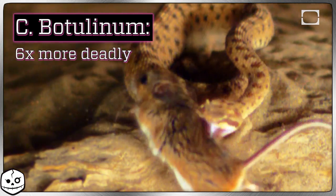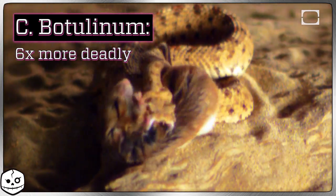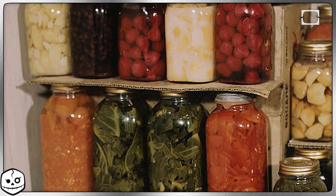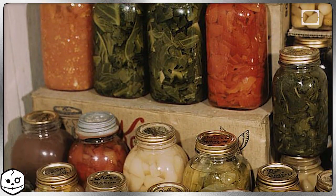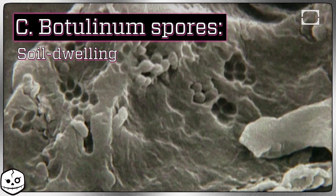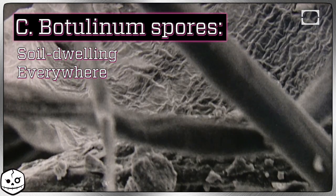Botulism is a foodborne illness and was a major problem in the 18th and 19th centuries. The toxin is six million times more deadly than rattlesnake venom and is only produced in oxygen-free environments. This means you've probably got it from eating home-canned foods contaminated with C. botulinum spores. These spores are soil-dwelling and pretty much everywhere, so please make sure you're sterilizing your canning supplies properly.